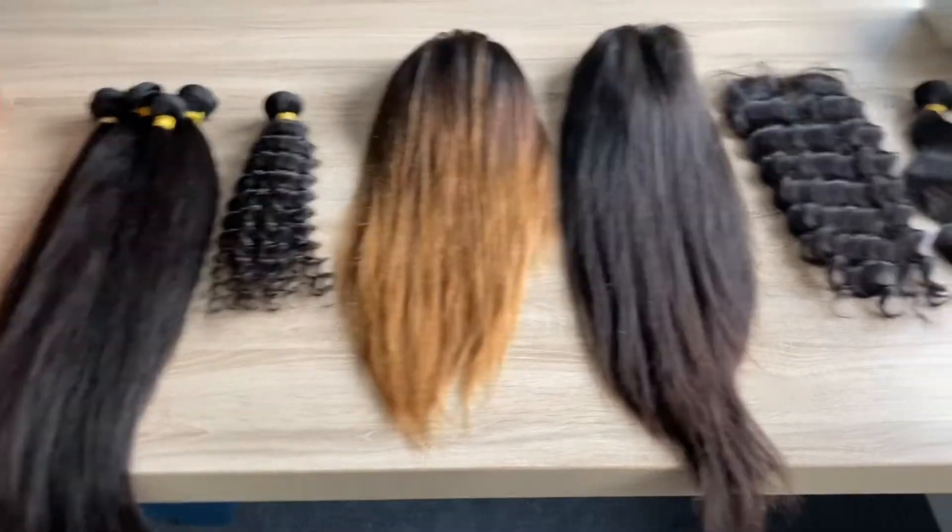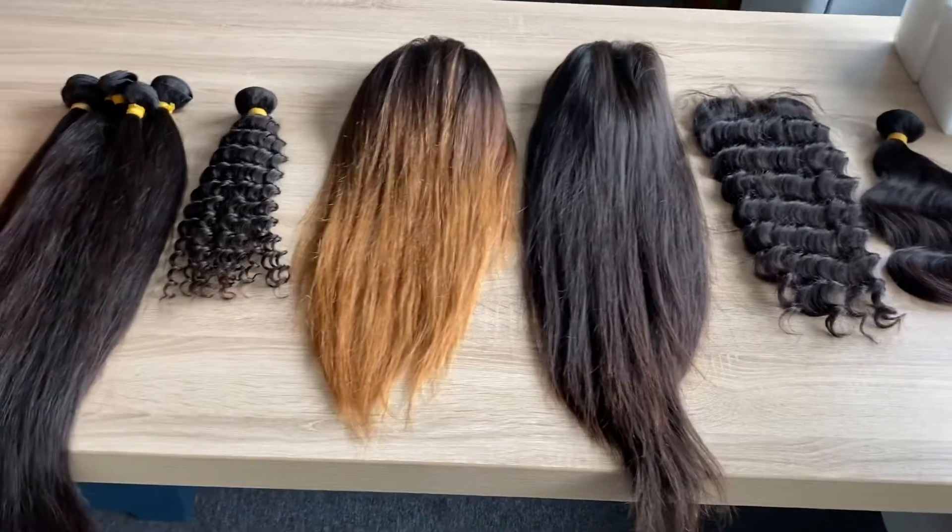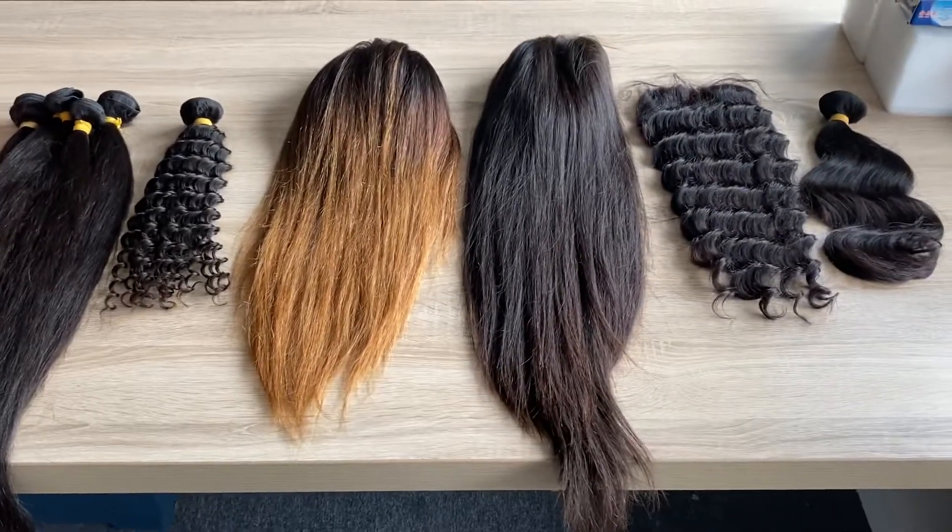Hello everyone! Today I will show you our top quality wig, required 9A gray.